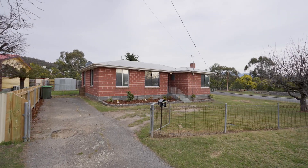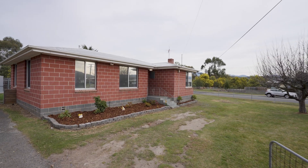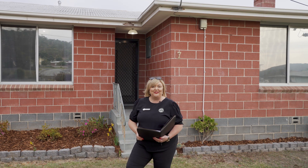We've got three bedrooms, an updated bathroom, a new kitchen, new floor coverings and fresh neutral paint. Let's go and take a look around.